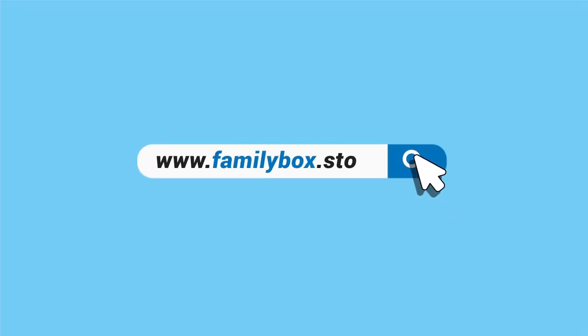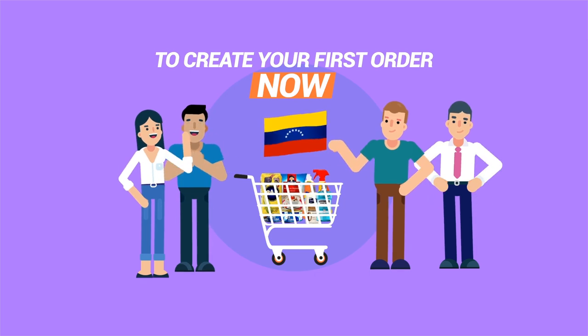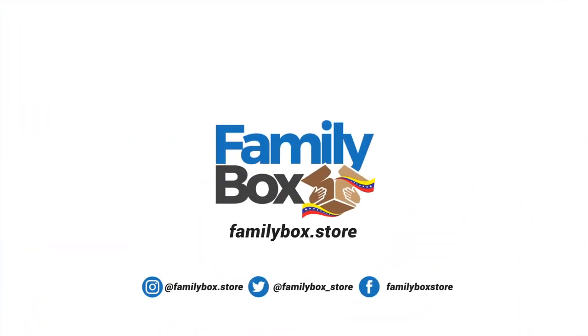Log into www.FamilyBox.Store to create your first order now and send food and more to Venezuela.